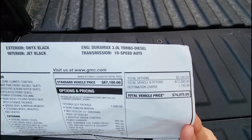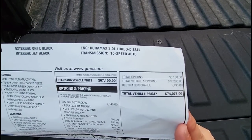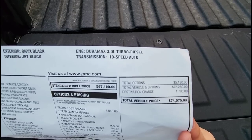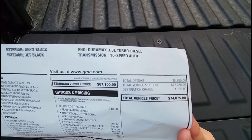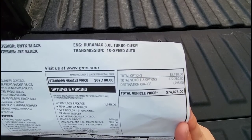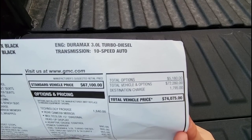Total options on this truck add up to $5,180. The total vehicle and options price is $72,280, and the destination charge of $1,795 brings the grand total to $74,075. As a quick comparison, the destination charge on a vehicle is essentially the same as a freight or delivery charge you'd see on an RV.